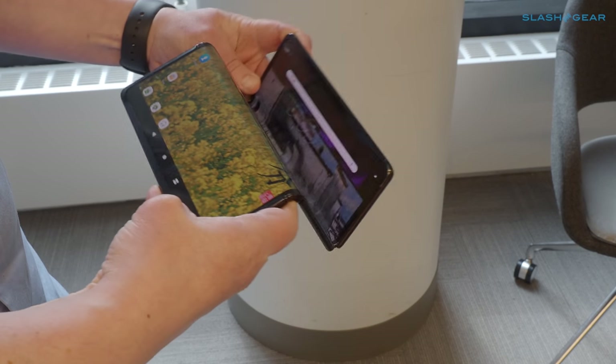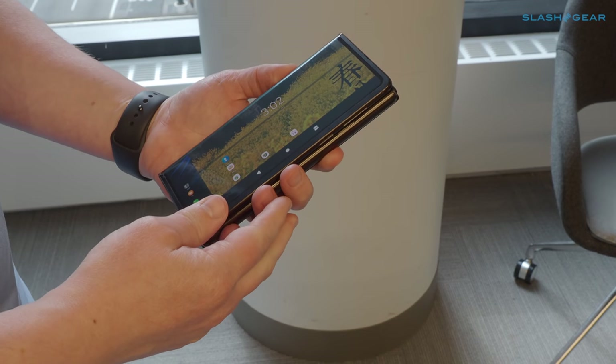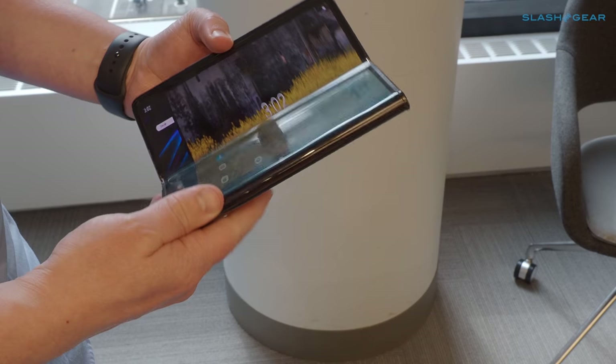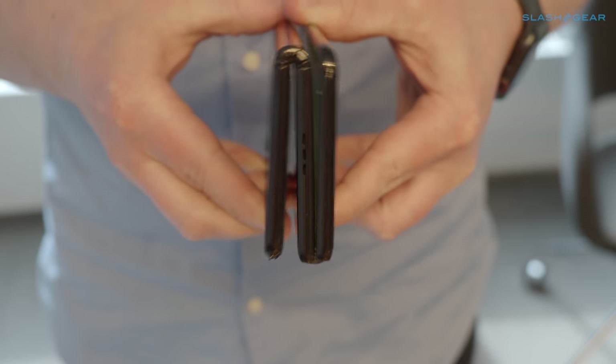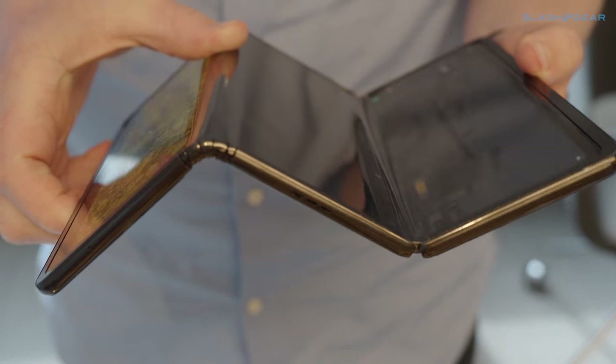Foldables come with their own specific issues to overcome. In this double-folding tablet, for instance, TCL has had to split the battery into three, one for each section. There are definitely some advantages, though — you could unfold just as much of the tablet as you need, depending on whether you're watching video, reading, or replying to emails. Or you could stand the tablet up like a wave on your desk and type on it like a mini laptop.